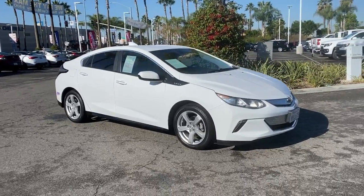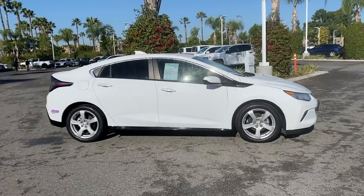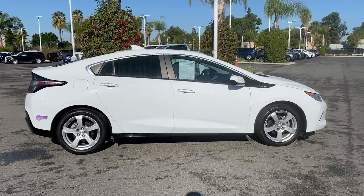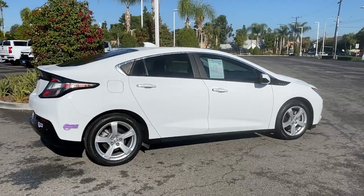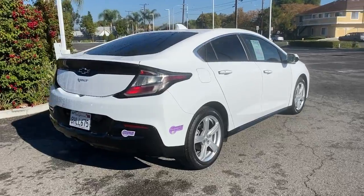Look no further than the 2019 Chevrolet Volt. This vehicle still has fewer than 30,000 miles on the clock so it won't last long. The Chevrolet Volt, the athletic hybrid that rolls impressive performance, intelligent technology, and stylish looks into a sleek four-door package.